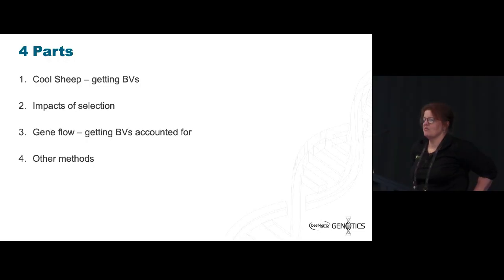I've split this presentation up into four main parts: for those who don't know what the Cool Sheep program is and how you get BVs out of it for methane emissions; what we've been doing in terms of looking at the impact of selecting for methane — there's no point selecting for something if you don't know what the impact will be; and how we put an economic value on a trait that doesn't seem to have one yet.